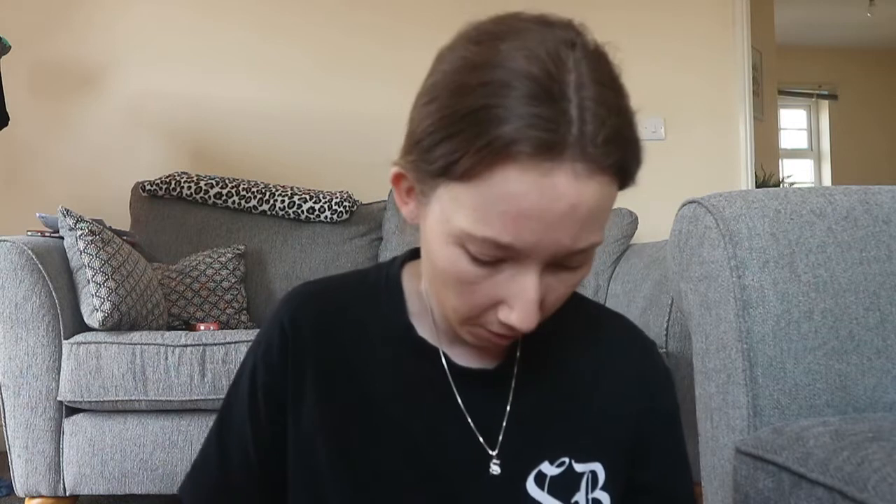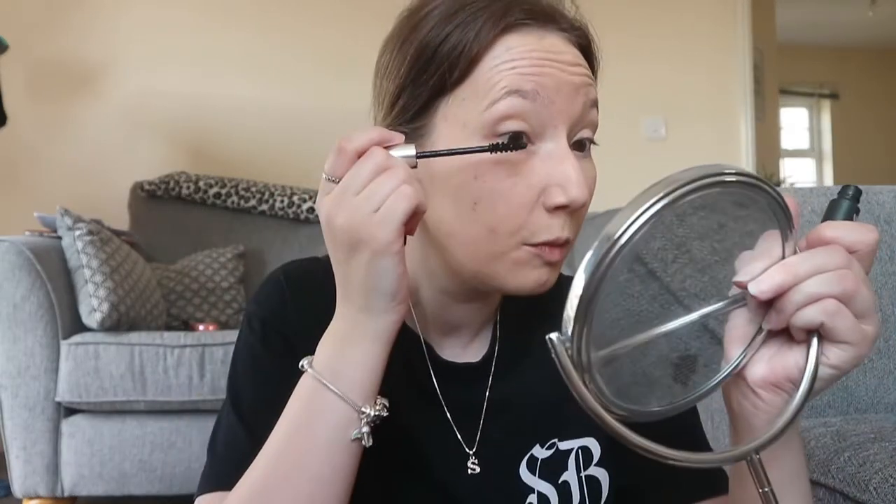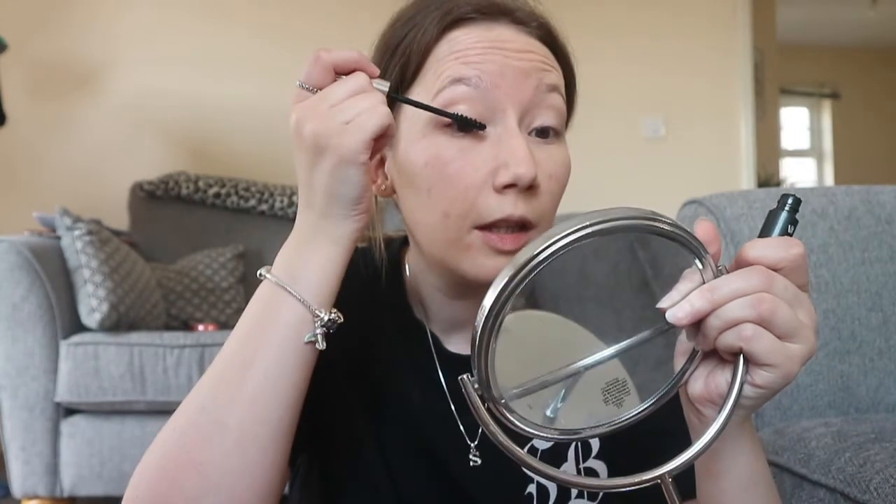Now I'm going in with some Body Shop mascara — I really love the Body Shop makeup products, I'm basically obsessed. I'm just putting a tiny bit on to complete the look; I think I look like I have no eyelashes otherwise because they're so blonde. I'm leaving the brows as they are. And that is basically my little look for today — a quick and simple one that took me about 10 minutes!